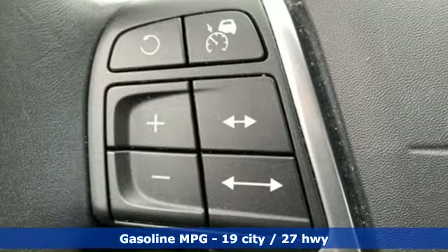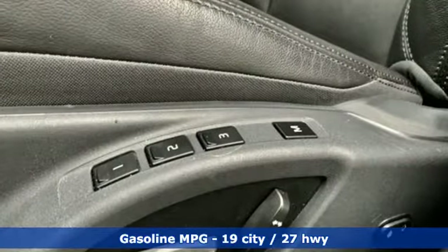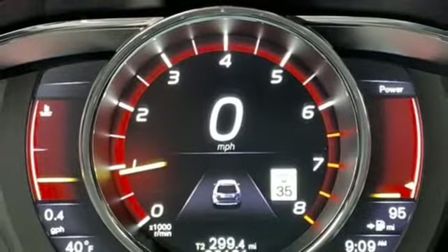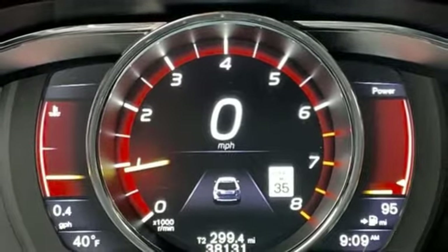Automatic transmission, gas pressurized shocks, streaming audio, power heated mirrors, dual zone climate control, configurable instrument gauges.